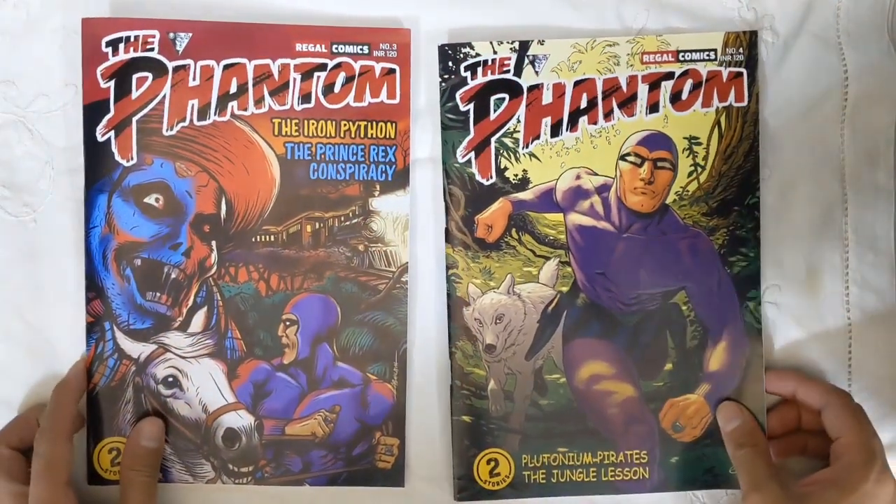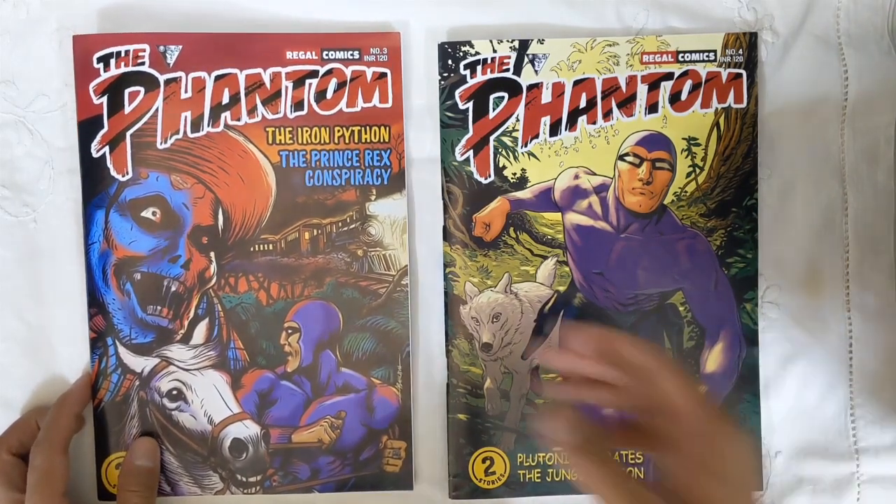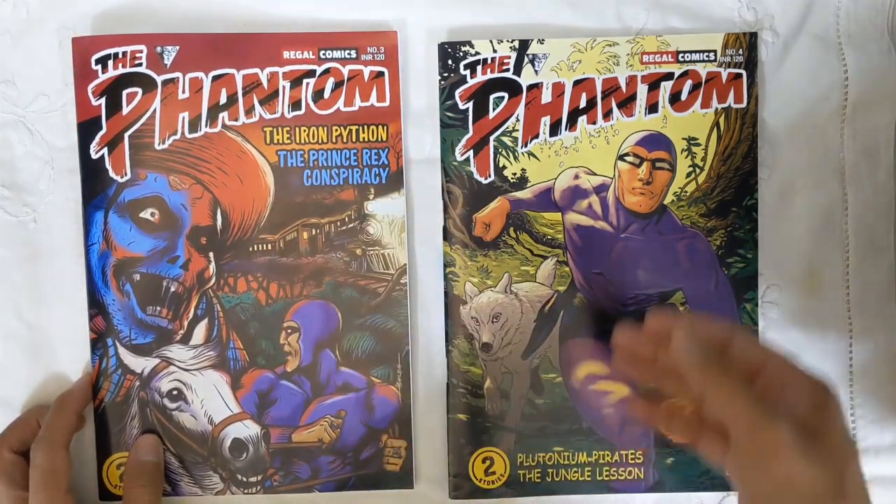Hello and welcome to another Chronicle Chamber book review. I'm Ankit and today I'll be reviewing the Regal Comics Phantom issues 3 and 4.